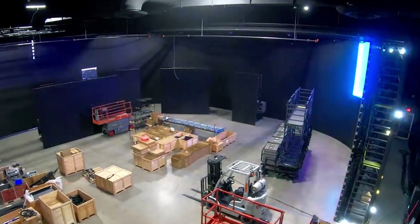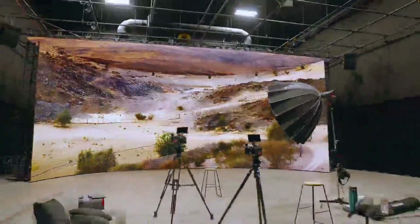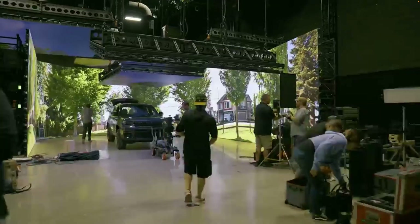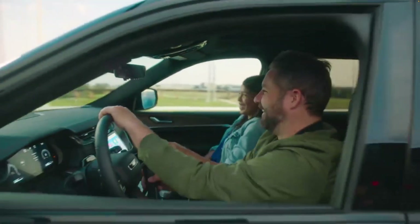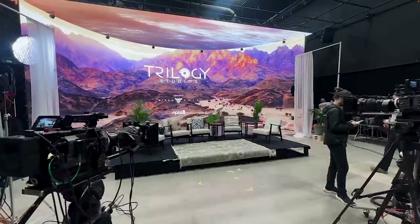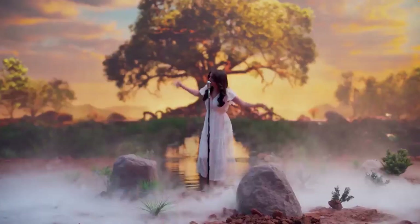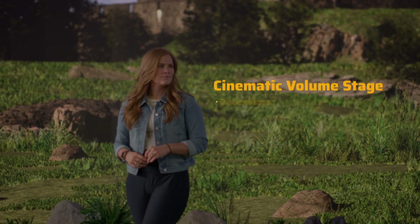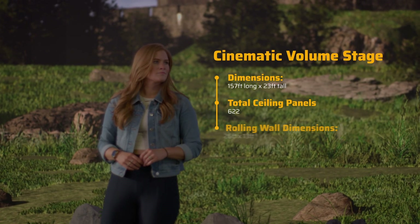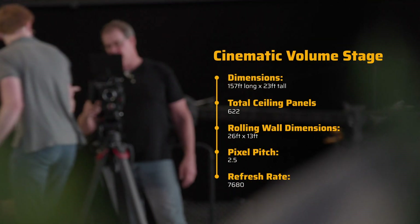Trilogy Studios is home to some of the most advanced LED volume stages I've seen to date. There's their car processing stage built with six rolling LED walls and five motorized ceiling sections. Then there's the commercial stage clocking in at 50 feet long and 20 feet high. But the crown jewel is their cinematic volume stage — 157 feet long, 23 feet tall, with 622 ceiling panels and a 26 by 13 foot rolling wall.